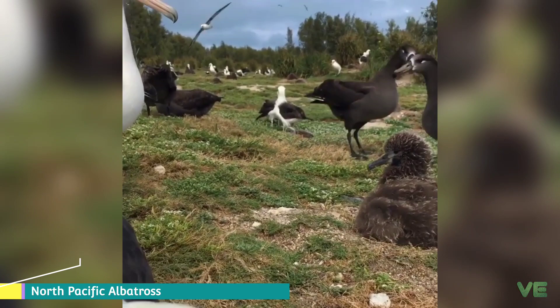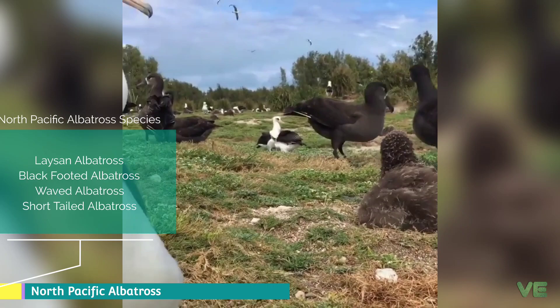There are four species of North Pacific albatrosses: the Lysan albatross, black-footed albatross, waved albatross, and short-tailed albatross.